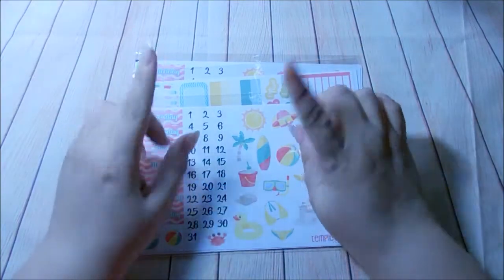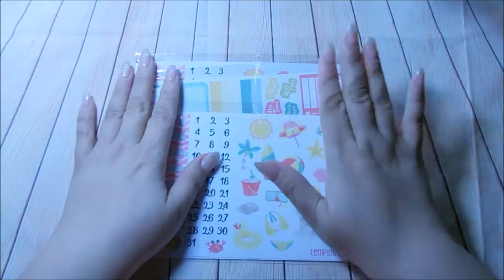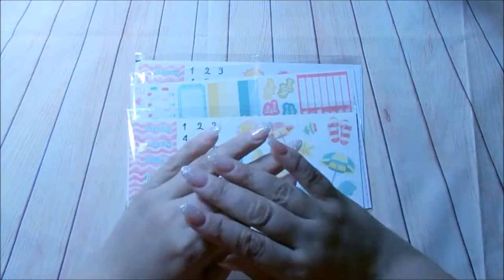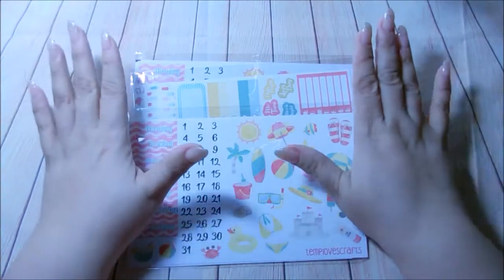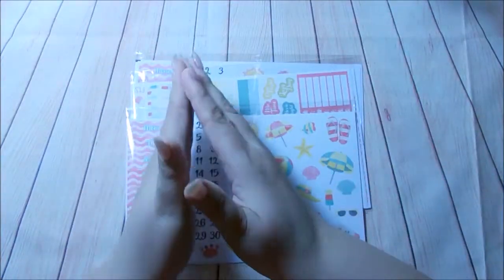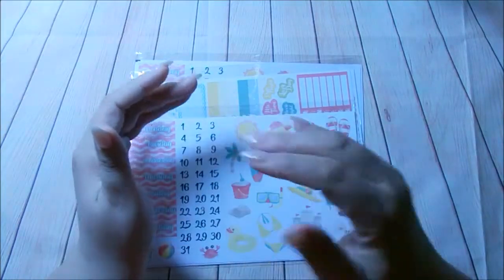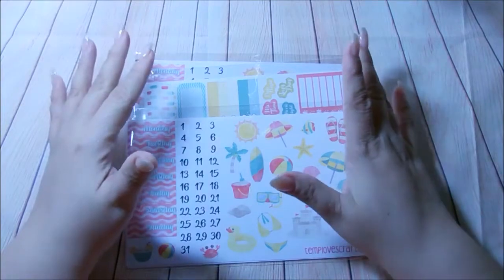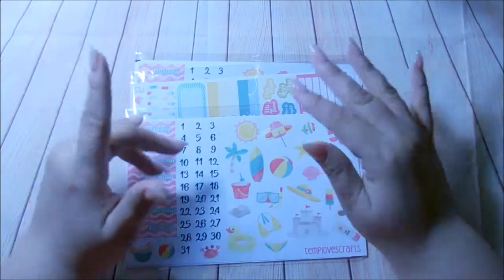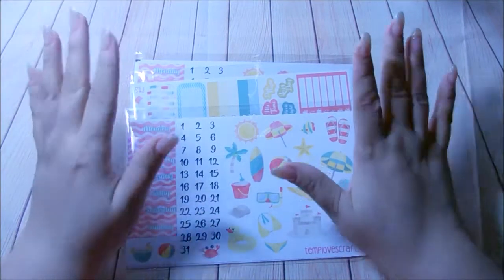Let me tell you what she's going to have. She's going to have her entire shop for 60% off. No need for a coupon code — it's going to be already marked 60% off. It starts from today, March 10th, through the 13th. You have basically four days to take advantage of her 60% off. That is awesome — it's not 30, it's not 20, it's 60% off. You need to jump on that.